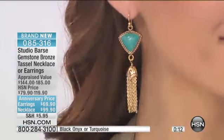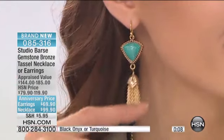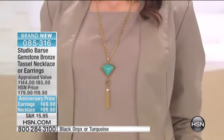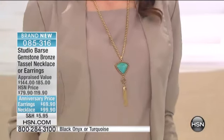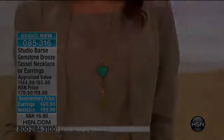New today, both anniversary priced for today. Last call — see how pretty they are on. On the necklace as with the matching earrings. 085-316 is your item number. Do what Melanie has done and wear that long necklace.